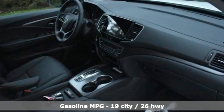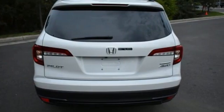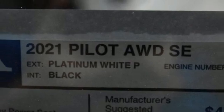It boasts an impressive list of features like these: automatic transmission, front heated leather bucket seats, streaming audio, auto dimming rear view mirror, and dual zone climate control.